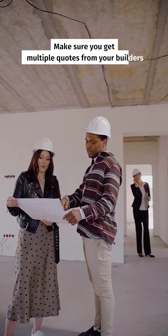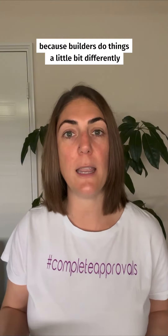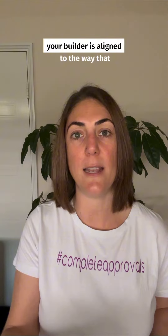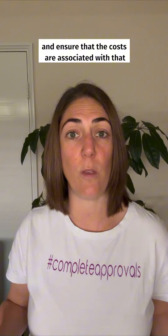Make sure you get multiple quotes from your builders. This is really important because builders do things a little bit differently, so it's really good to make sure that the builder is aligned to the way that you'd like to build your house and ensure that the costs are associated with that.